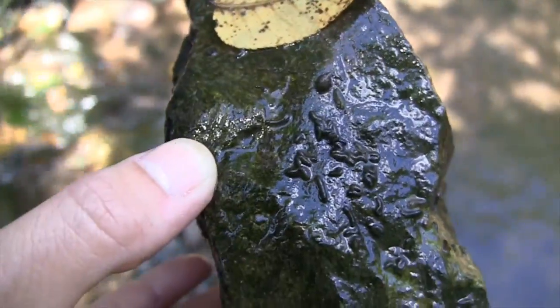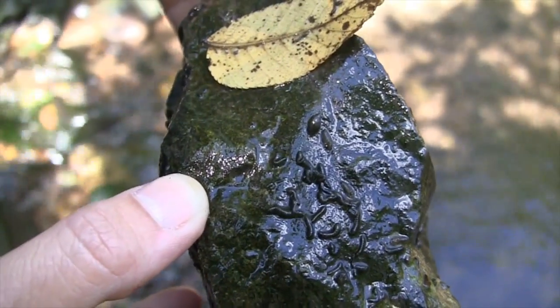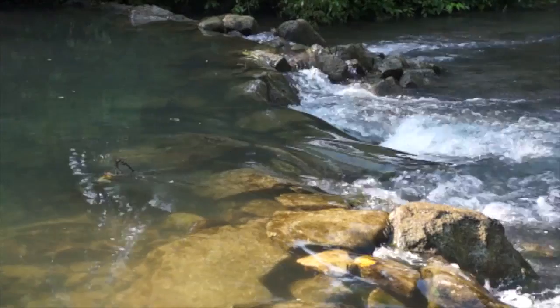If a sample is taken from the stream and caddisflies are present, this means that there are small stones or leaves present for them to build their homes, indicating a healthy stream bed. If worms are dominating the population, mud is most likely the only thing found at the bottom of the stream, indicating poor stream health.